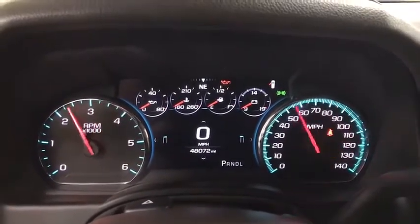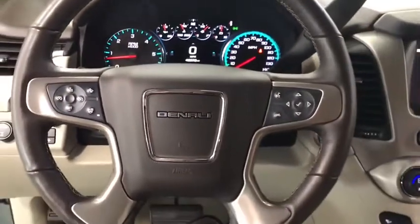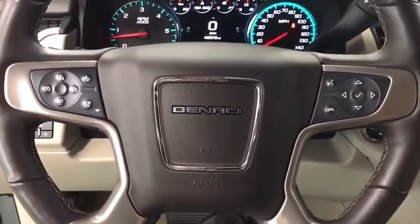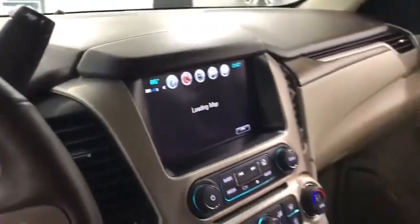Heated rear seats, floor mats, auto dimming rear view mirror, PPO, four wheel disc brakes, universal garage door opener, fog lights, electronic stability control, security system.